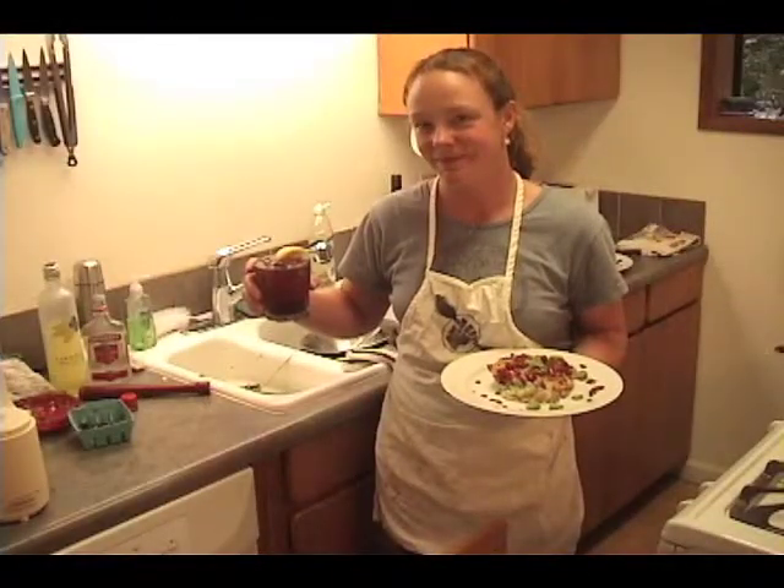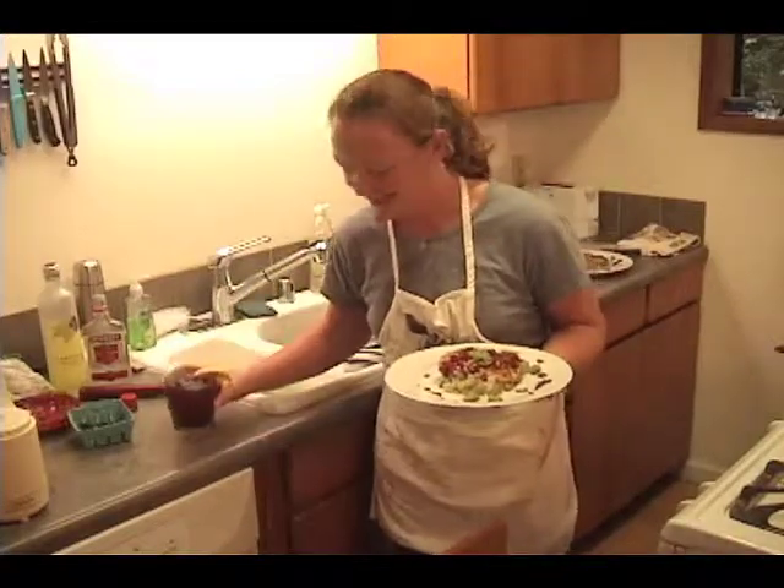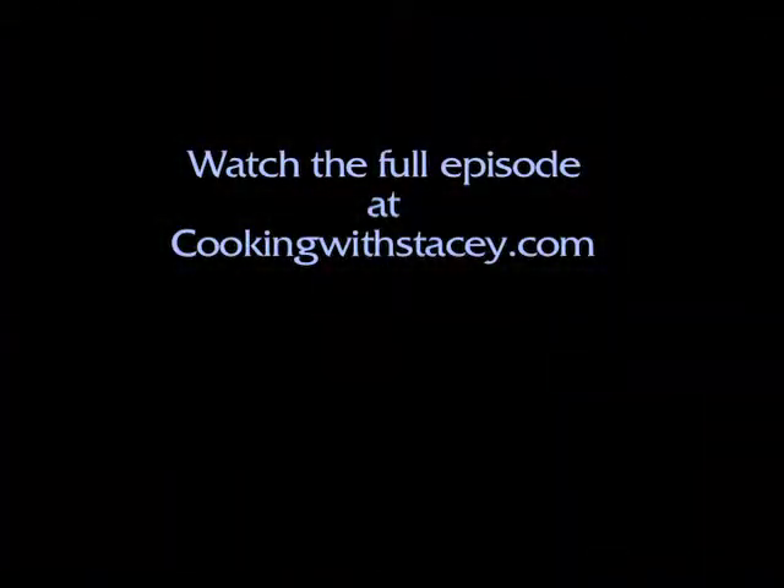Tonic. Excellent, excellent. All right, let's set up for the tasting. Okay, let's go. Okay, thank you.